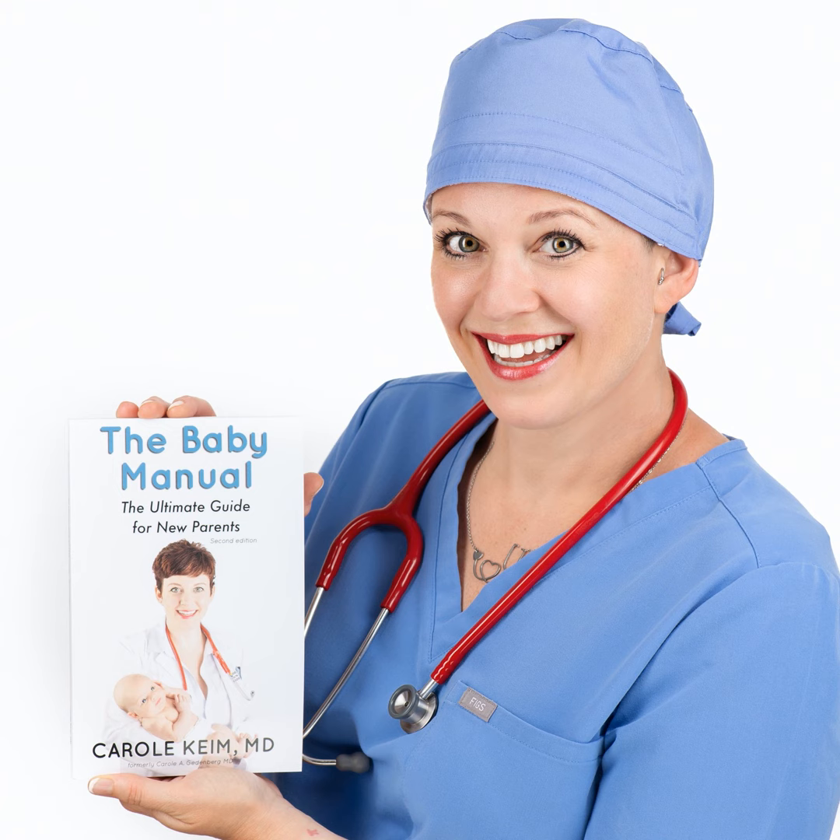Hi, you're listening to The Baby Manual Podcast, the podcast that helps you feel confident as a new parent. I'm your host, a pediatrician and mom, and the author of The Baby Manual, Dr. Carol Keim.